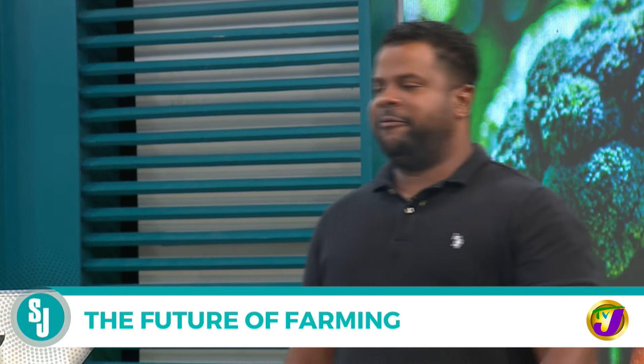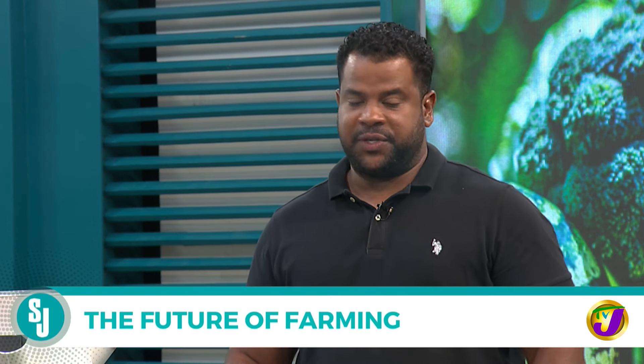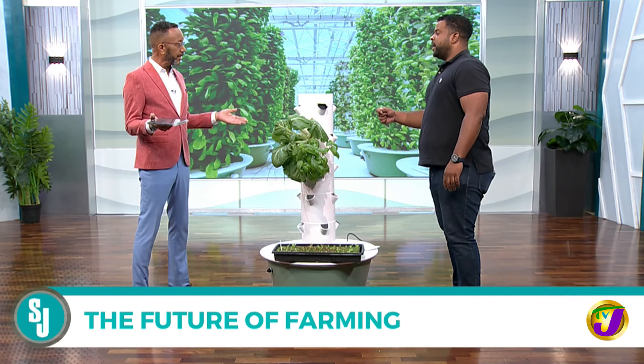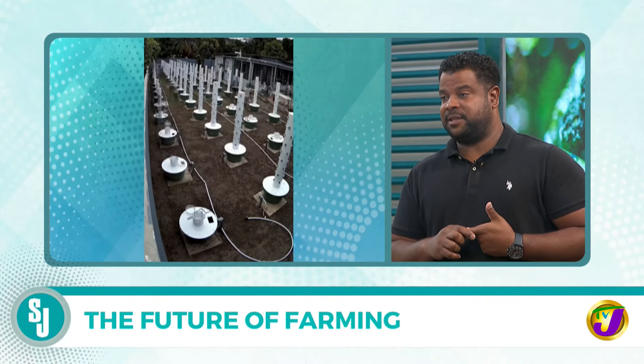Aeroponic is vertical farming. So you farm upward, allowing you to have a higher density of produce per square meter versus horizontally. But you still need water for a regular farm. Well, water is there — there is no soil. The roots are suspended, which gives you faster produce.